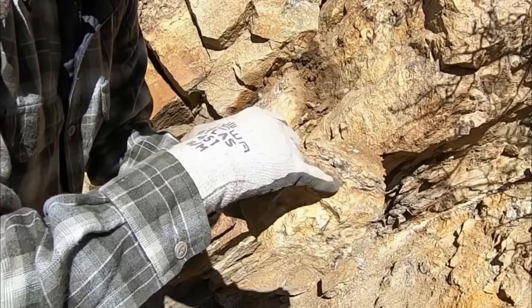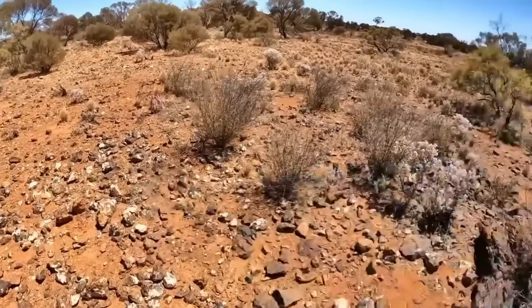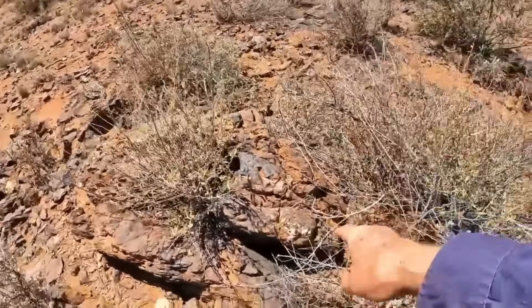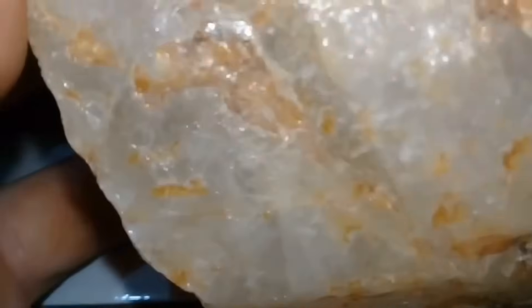Look for contrasts where color, texture, or weight changes abruptly. Study how plants grow — vegetation often changes over mineralized soil. Notice areas where water collects or disappears; those are zones of mineral concentration. Gold especially loves the company of quartz, ironstone, and magnetite.